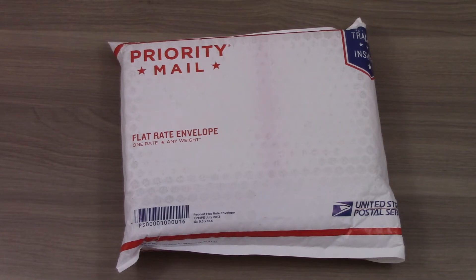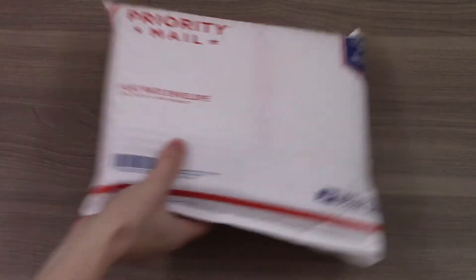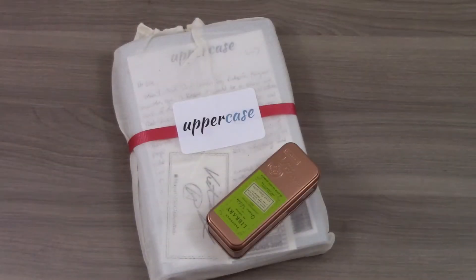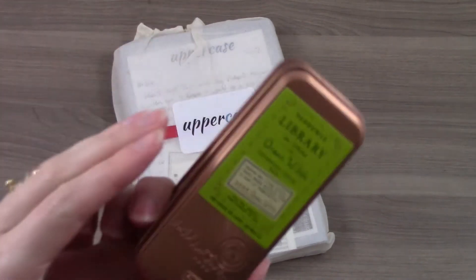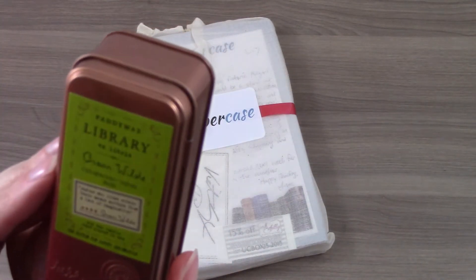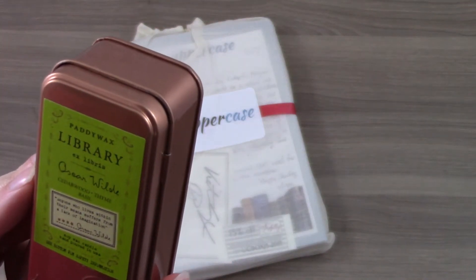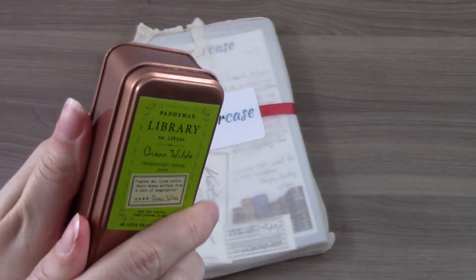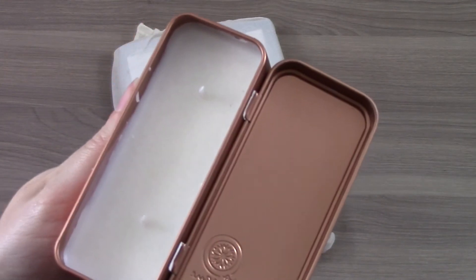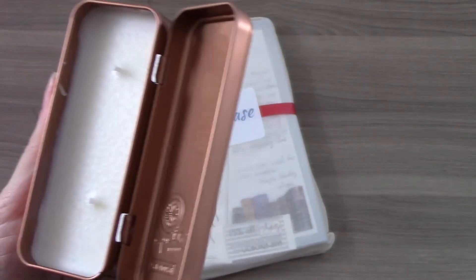Let's see what's inside this month's box. The first thing I noticed as I was opening it out of the envelope is that it smelled really good, so that was a good sign, and I suppose that is because of this item. This is the Paddy Wax Library Candle in Cedarwood. I've gotten a few of these before — they're really cute tins, and this one smells wonderful, so I'm excited about this.